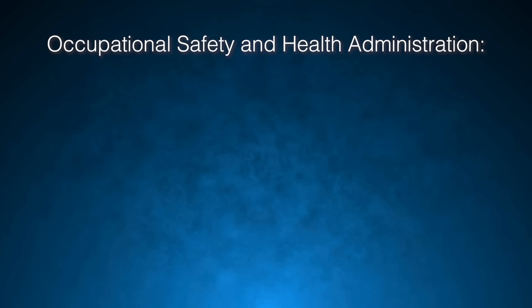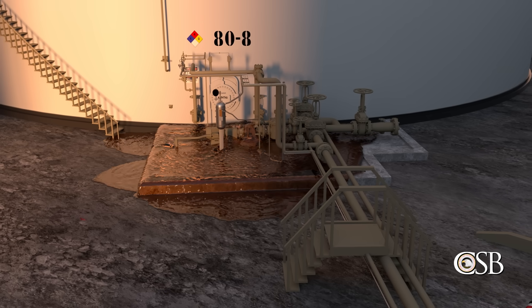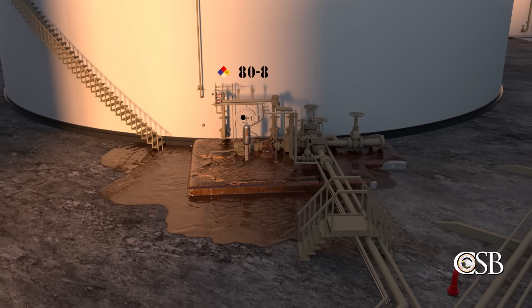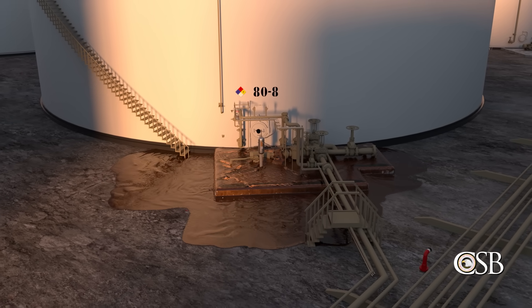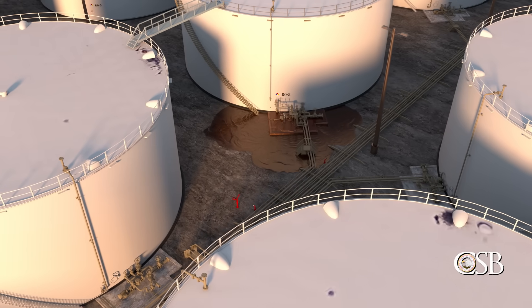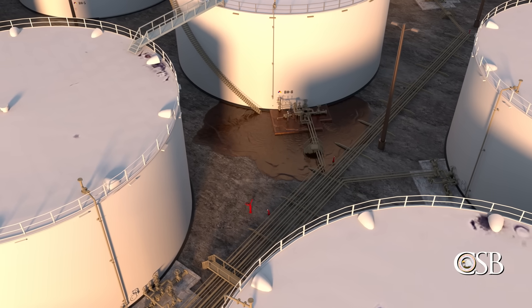The CSB believes this exemption should be eliminated. As a result, the CSB made a recommendation to OSHA to eliminate the atmospheric storage tank exemption from the PSM standard. In addition, EPA's Risk Management Plan, or RMP, rule did not apply to Tank 80-8, because the naphtha and butane mixture was exempted, as the rule only applies to materials with an NFPA flammability rating of 4, while the mixture is rated 3.